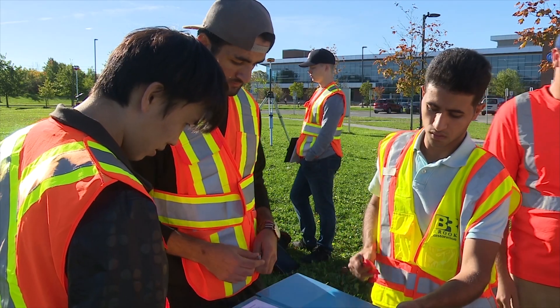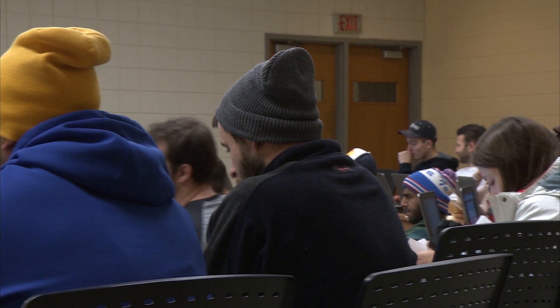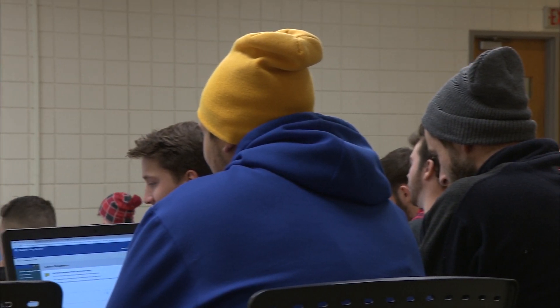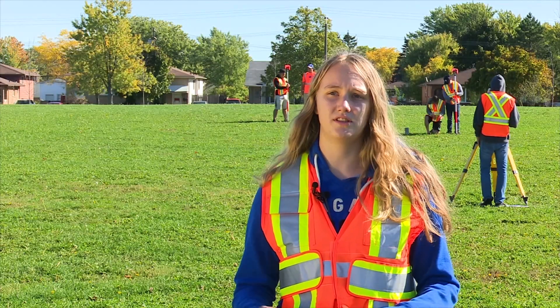Niagara College has prepared me in so many ways. They've taken me from the classroom into the field instead of just staying in the classroom, which is something very important. We're not just being lectured — we're going into material labs, going out into the field laying out points, actually doing work that a surveyor would be doing, which is something that Niagara College provides for us, and it's absolutely amazing.